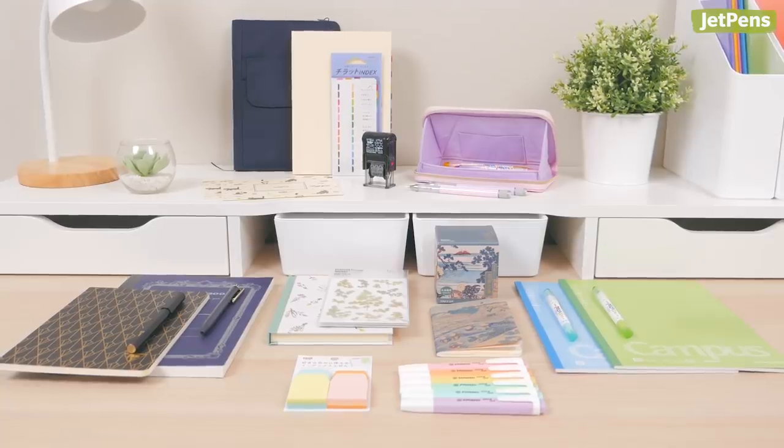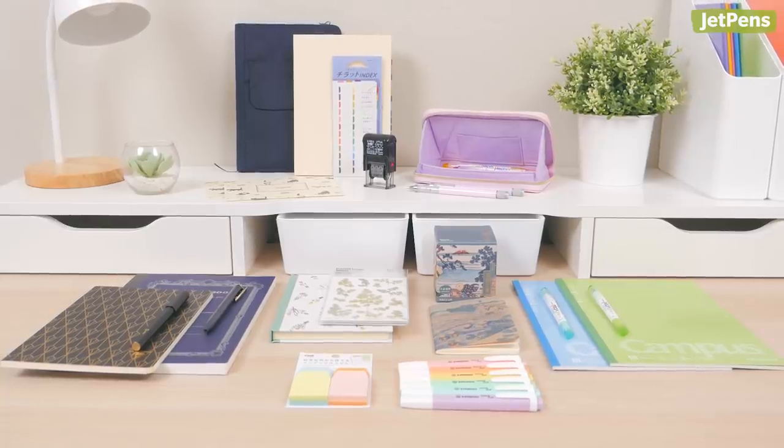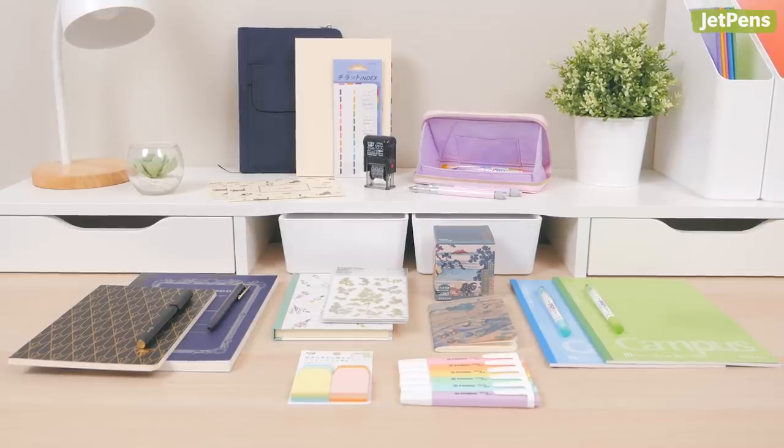Do you have any favorite stationary pairings from different brands? Tell us in the comments below! You can find all these products and more at jetpens.com, the place for pen and stationery lovers.